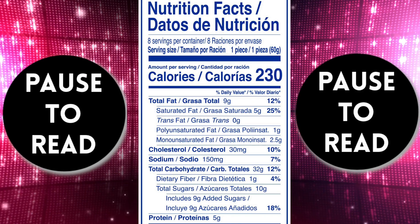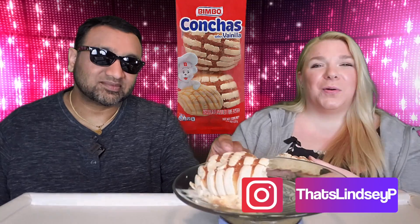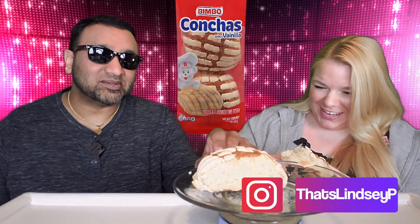If you're new to our channel, we basically review everyday grocery items so before you spend your hard-earned money, let us tell you if it's worth it. The inside looks just like a dinner roll or bread. I gotta admit I don't like the stripes — they kind of creep me out.